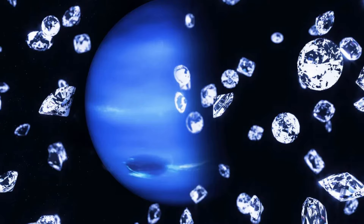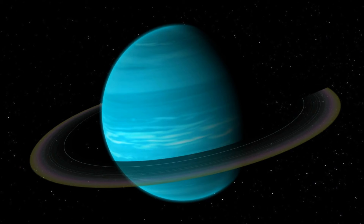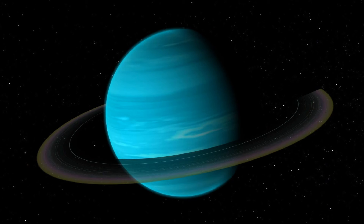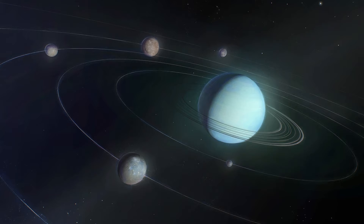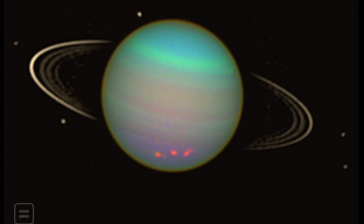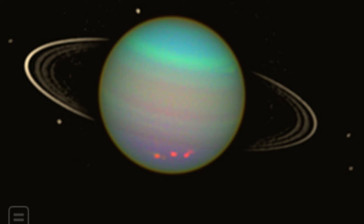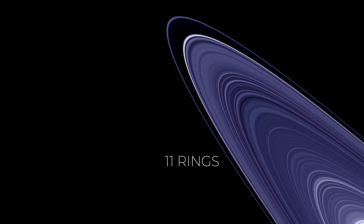Now, let's talk about Uranus' rings. It's got 13 dark, young rings, mostly a few kilometers wide, made about 600 million years ago after the planet formed. These rings are made of tiny stuff like ice and dark matter and barely reflect light. Maybe they came from big crashes with Uranus' many moons. The story of Uranus' rings started in 1977 when astronomers noticed a star getting dimmer as Uranus passed in front of it. Voyager 2 took a close look in 1986 and found 11 rings. Later, the Hubble telescope spotted two more rings, one way farther out than the others.